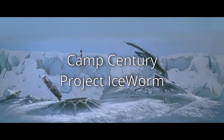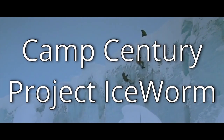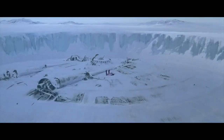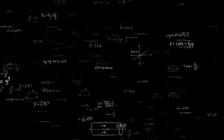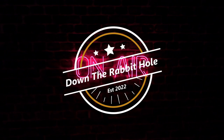We're diving deep into the frozen heart of the Cold War with the story of Camp Century and Project Iceworm. It's a story of ambition, secrecy and the incredible engineering feat of building a city under the ice. So grab your parkas because we're heading to the frozen north.